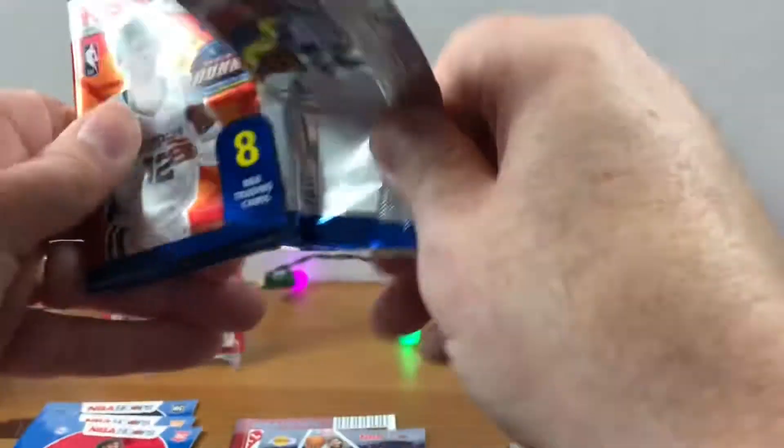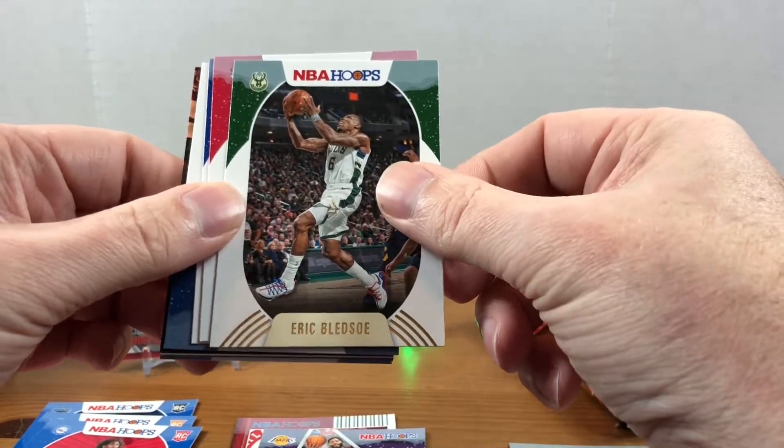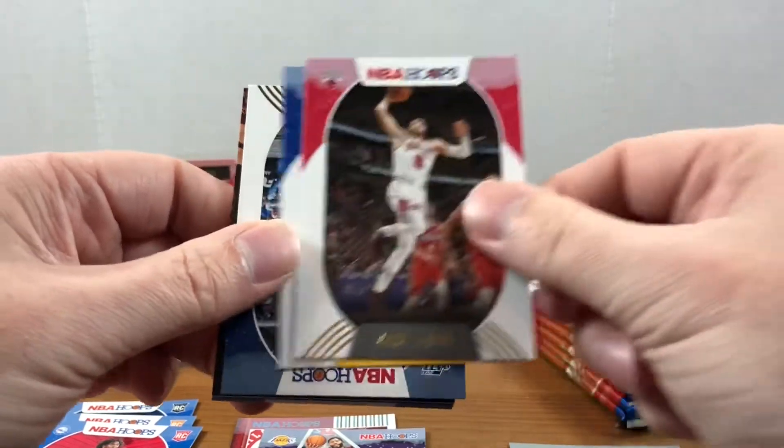A hefty amount of cards in these packs, which is always nice. I think you can find these on the secondary market for probably about 50 or 60 dollars, somewhere in that range, if you're looking for one. There's a Zach LaVine, Steph Curry...